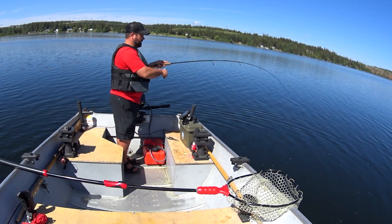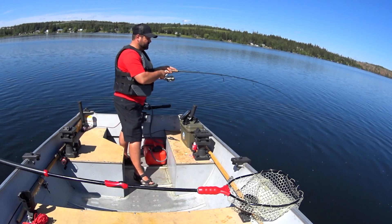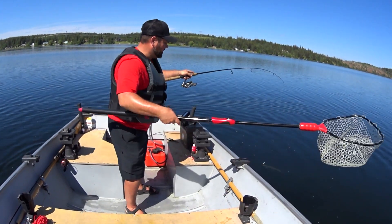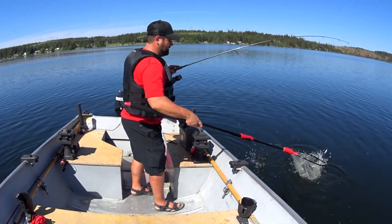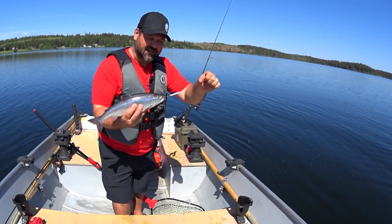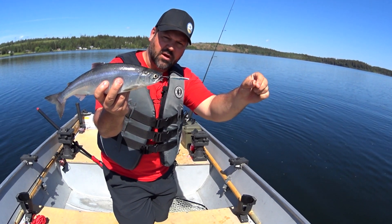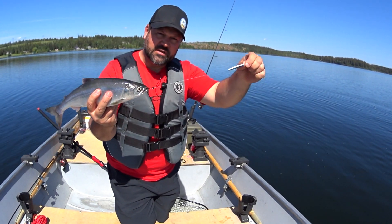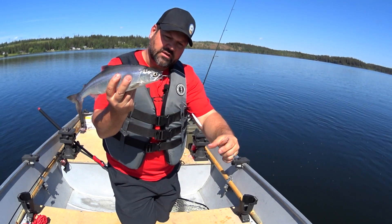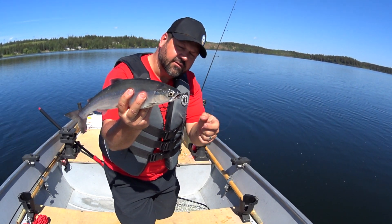There he is — just slammed that buzz bomb! He's fighting hard. These fish are loving the buzz bomb today. Another one with the buzz bomb. This kokanee has absolutely pinned himself on this buzz bomb. This buzz bomb is free to slide, so the good thing about jigs like this is once the buzz bomb slides out of the way, that fish cannot pry himself off of the lure.